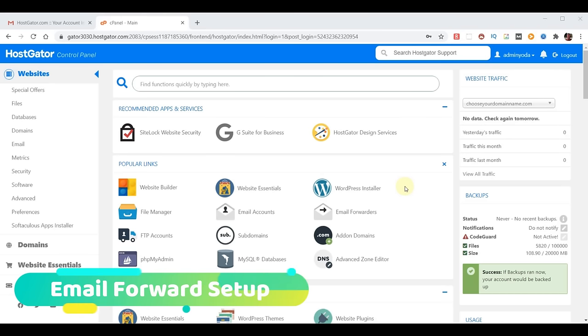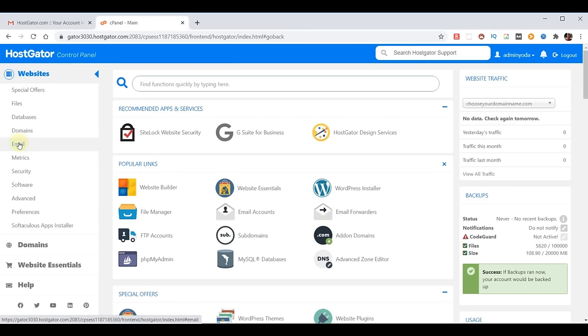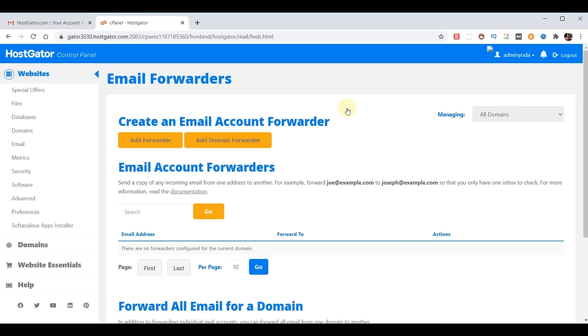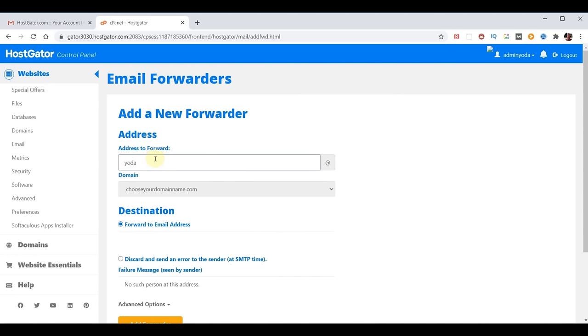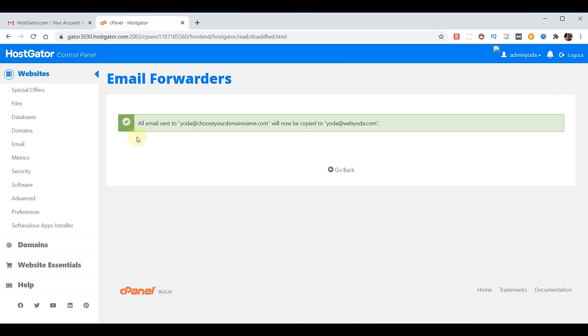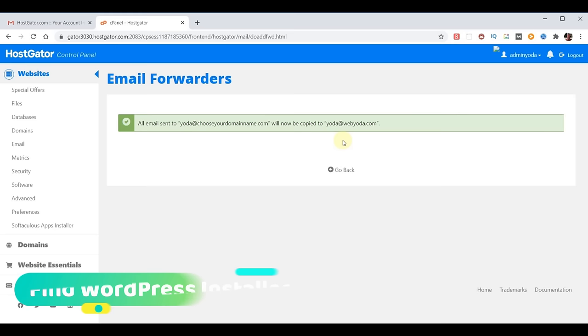As promised, I want to quickly show you how to make an email forward. Under popular links you can find email forwards — if it doesn't show up there, click on email on the left to bring up all email options, then choose email forwards. We're going to choose Add Forwarder and in this case I'll put 'Yoda' — there's my domain name — and I want it to forward to yoda@webyoda.com. Now any email sent to yoda@chooseyourdomainname.com will be forwarded to my email address. This would be your domain name and whatever email you want it to send to.